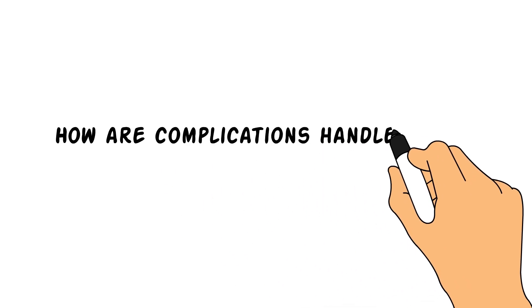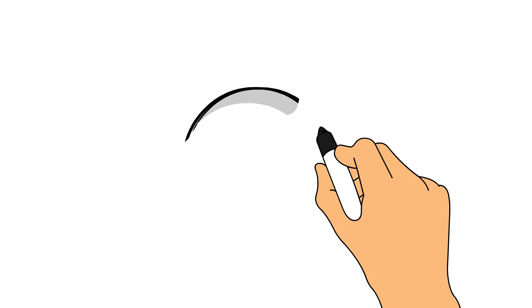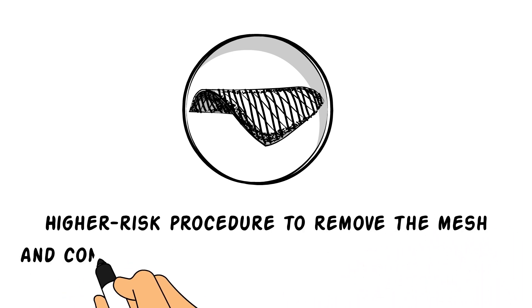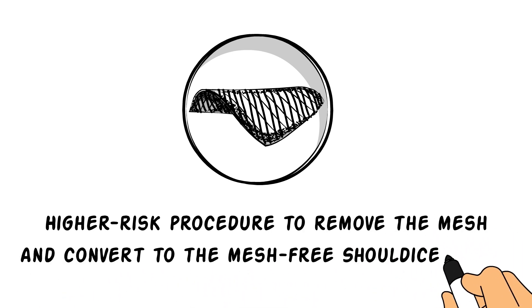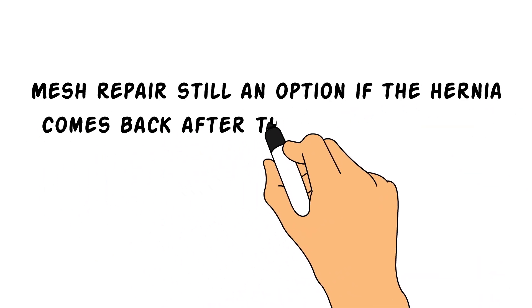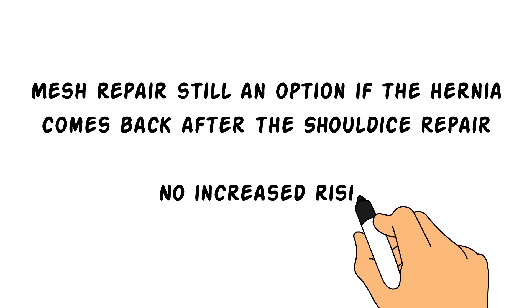How are complications handled with mesh repair versus the Shouldice Repair? If a hernia is initially repaired with mesh and there's a complication, it's a higher-risk procedure to remove the mesh and convert to the mesh-free Shouldice Repair. On the other hand, if for whatever reason the hernia comes back after the Shouldice Repair, you haven't burned any bridges — mesh repair is still an option without any increased risks.